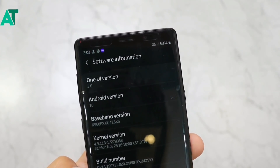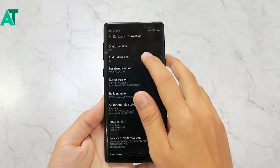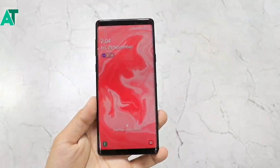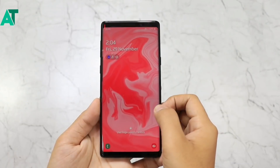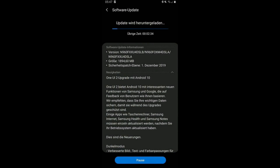For non-beta users, the stable update has started rolling out. So if you use Samsung Galaxy Note 9 and you were not in the beta, you can now update to Android 10 or One UI 2. In India, it has not yet arrived, but in many countries Samsung has already rolled out Android 10 or One UI 2.